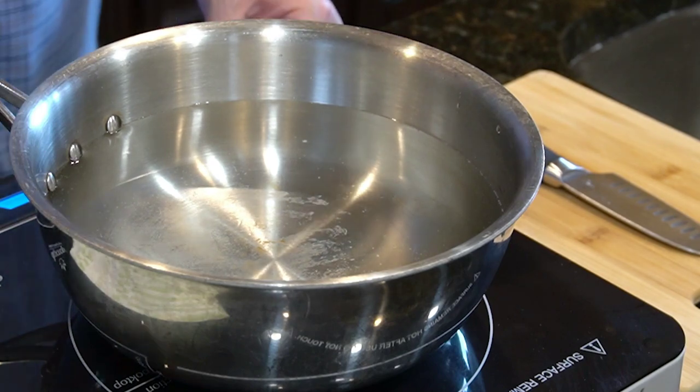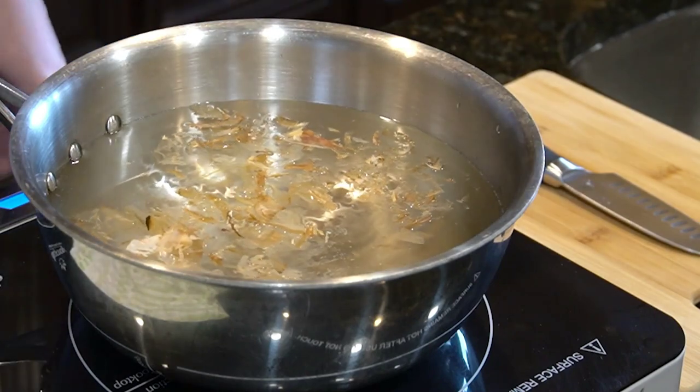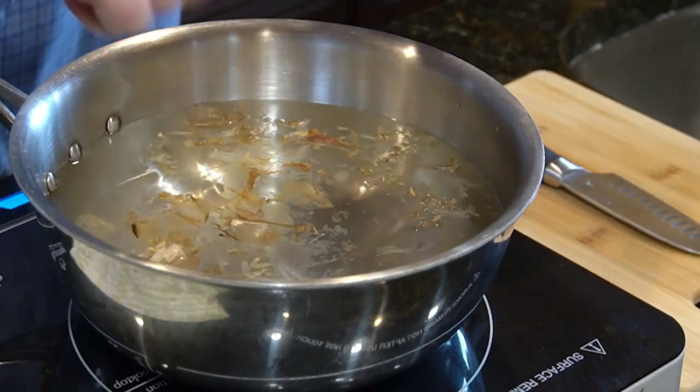Dishwasher safe. Oven safe up to 600 degrees Fahrenheit, glass lids up to 425°F. This cookware set includes: 8-inch and 9.5-inch frying pans, 3 QT saute pan with lid, 2 QT saucepan with lid, and 5 QT stock pot with lid.